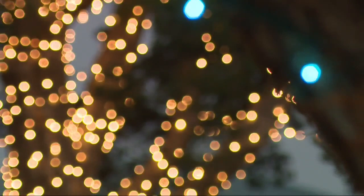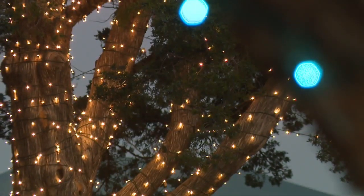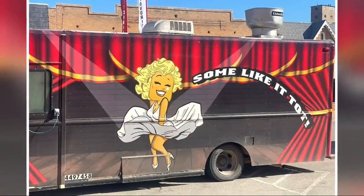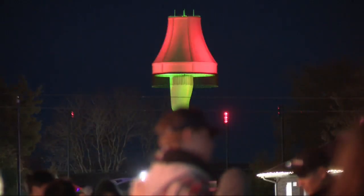The Chickasha Festival of Lights has been drawing crowds from far and near for decades. The festival lights started 31 years ago and it's a tradition to a lot of people — from the lights and food trucks to the Ferris wheel and even an iconic 50-foot leg lamp.